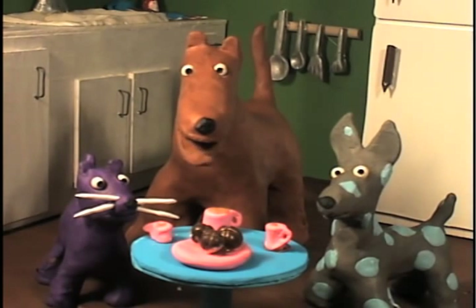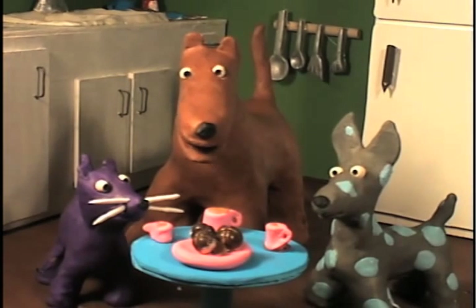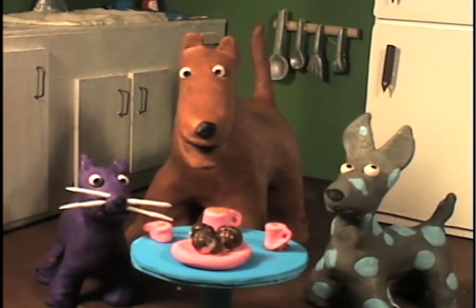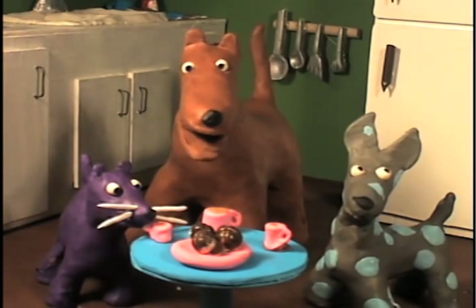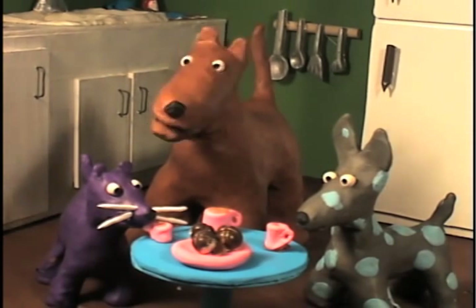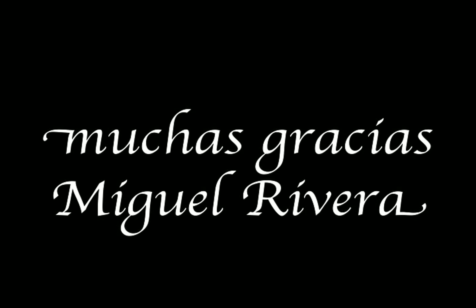Well, what have we learned today? Apparently, there's a little bit of a learning curve when teaching tea party etiquette to cats and dogs. Tune in next time to see what happens when I serve the crumpets. This is Wolfie the dog, signing off.